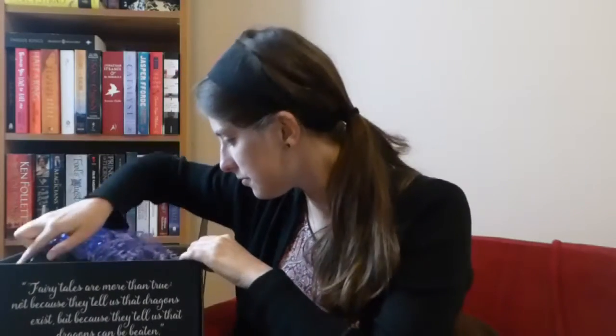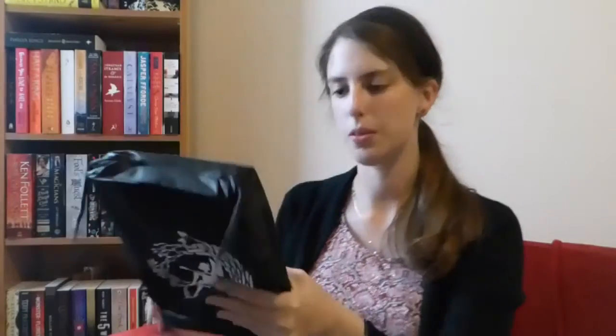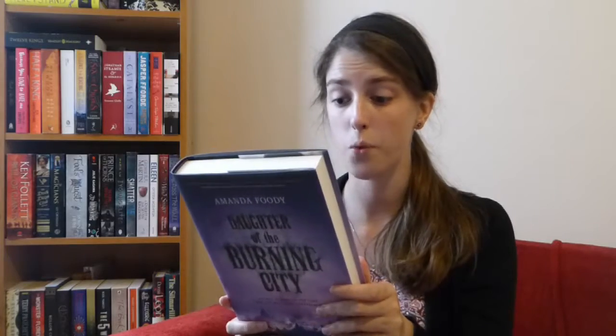I believe that brings me to the book. The book comes in a nifty little bag to protect it. Let's find out what it is. So the book is Daughter of the Burning City by Amanda Foody. I've not heard of it but it sounds pretty cool — set in a festival of burning desires. I'm looking forward to reading this book.